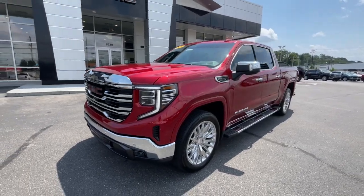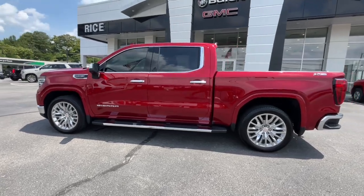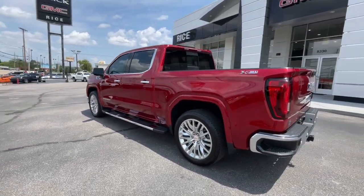Introducing the 2024 GMC Sierra. With less than 10,000 miles on the odometer, this vehicle stands out from the rest.